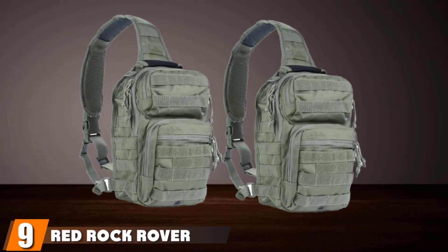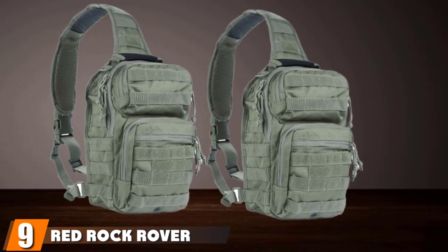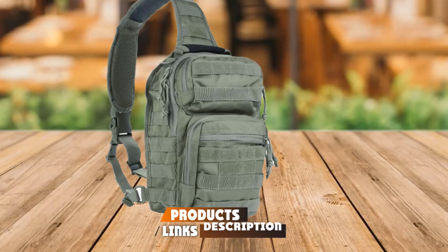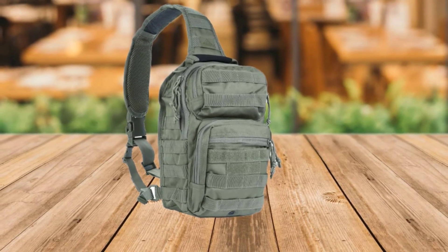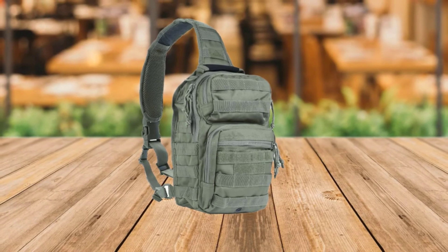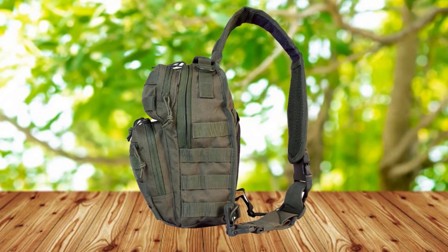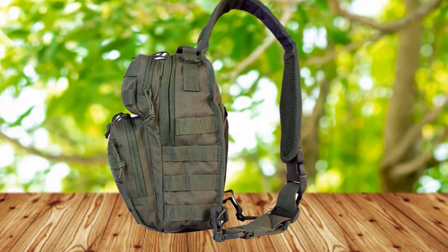Next at number nine, we have the Red Rock Rover Sling. Technically, the Red Rock Rover Sling is a concealed carry sling — it was intended to stash a gun inside. That said, it is a tough, burly sling pack perfect for short hikes. Finding the best sling bag for hiking isn't easy because sling packs aren't really intended for hiking, but the Red Rock Sling is going to be the most comfortable and most practical sling bag for hiking you will find.